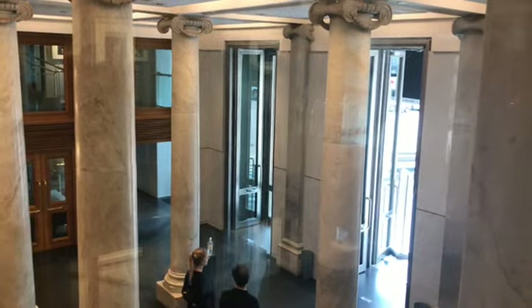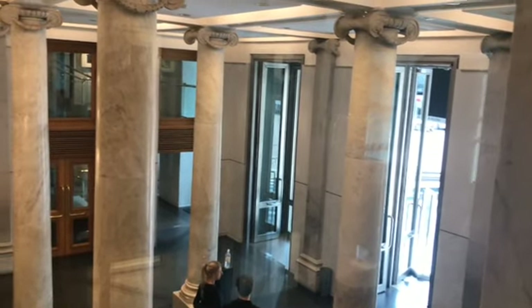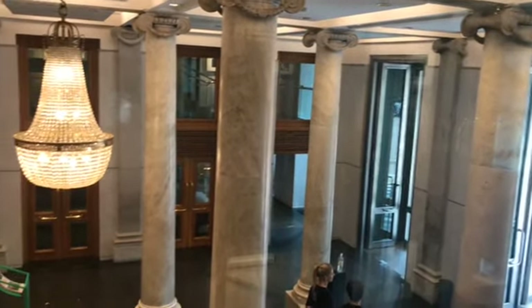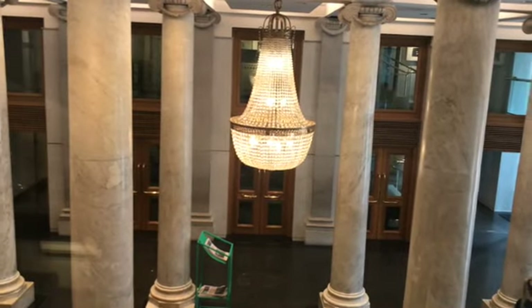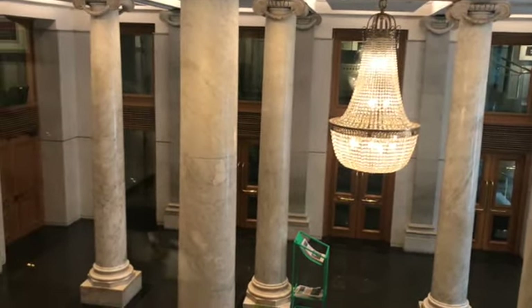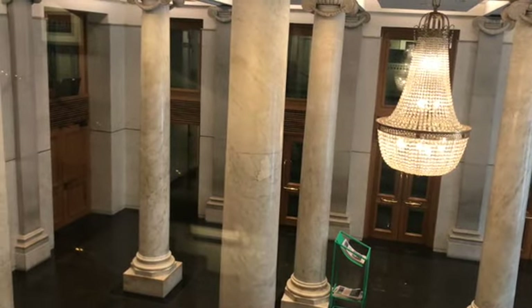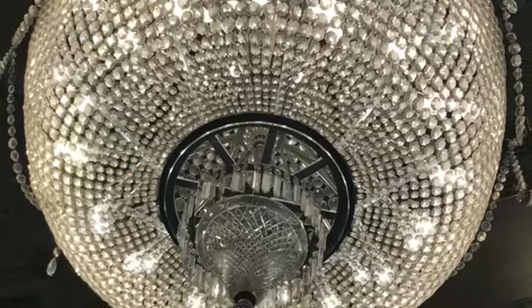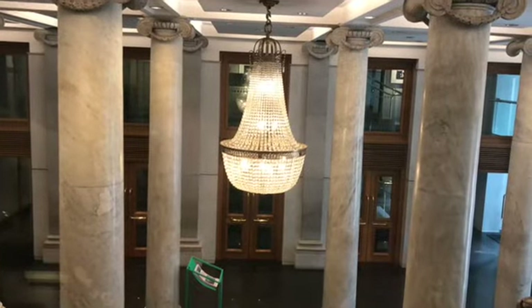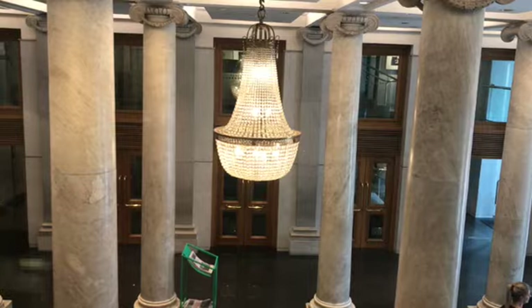We are at Teatro Solis. This is the main entrance, which at one time only people with the expensive tickets used. The pillars are original granite from Italy, and the chandelier — the smallest one in the place — came from France and was assembled in England.